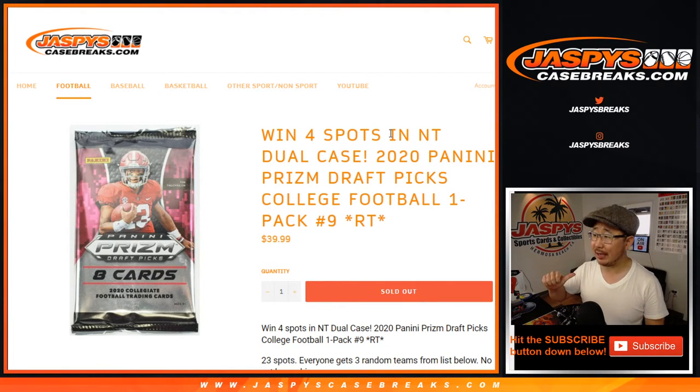Hi everyone, Joe for JaspiesCaseBreaks.com, coming at you with 2020 Panini Prism Draft Picks Collegiate Football. One pack, number nine, random tee number nine.